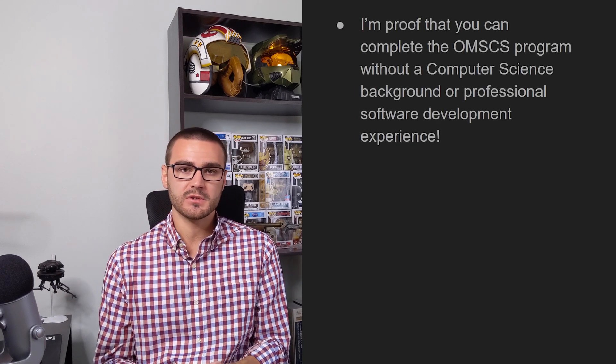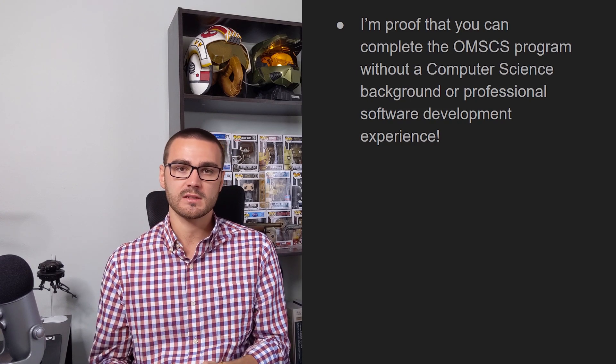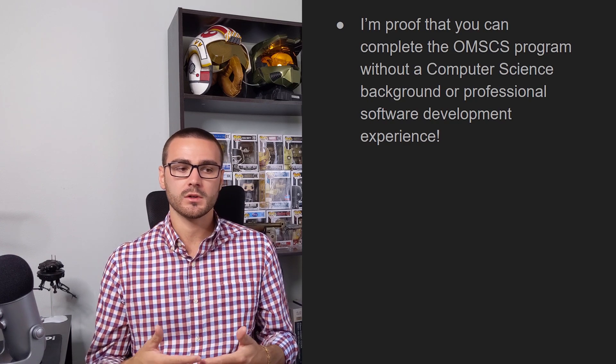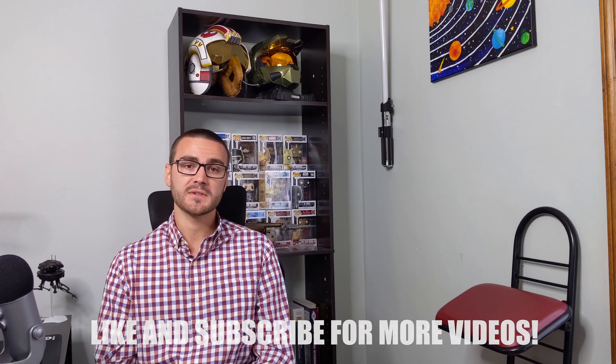So those are the two big tips I have for preparing for the OMSCS program if you're a new or prospective student. I think even if you don't have a computer science background like I didn't, and you don't have industry software development experience — I had experience in technology but it was focused on IT, not software development, which is really the focus of the OMSCS program — you can still do well if you're willing to put in the work and time commitment the program requires. I hope you found those preparation tips valuable. If you have any questions, comments, or feedback, please leave them below. If you liked the video, please consider throwing a like on it and subscribing to the channel. Thanks for watching.